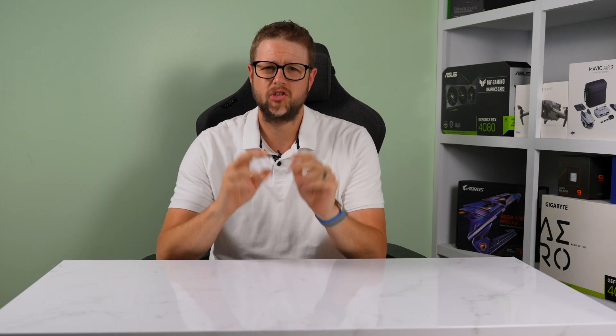Hey guys, welcome back to MainTech. So I decided I needed more storage for my gaming PC, so I headed over to PC Part Picker and decided to buy the cheapest 4TB NVMe SSD that I could possibly get my hands on. My plans for this drive are to put a majority of my games that I play on it while keeping my most played games on a separate drive.